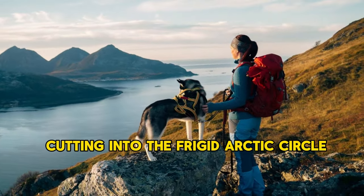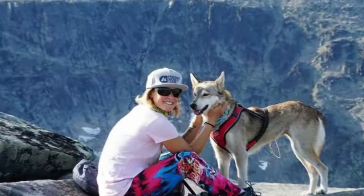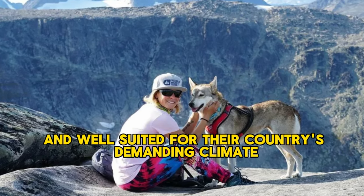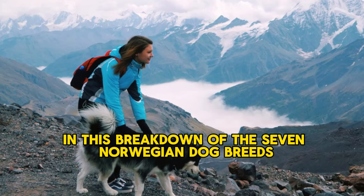Cutting into the frigid arctic circle, Norway can seem a world unto itself, and one look at the country's native dog breeds proves as much. Norway's canines are cold hardy, rugged, and well suited for their country's demanding climate. They are rare to find and fascinating to discover. Here is a breakdown of the seven Norwegian dog breeds.